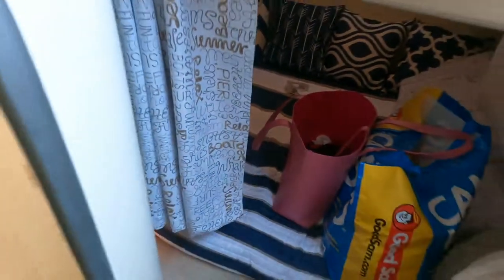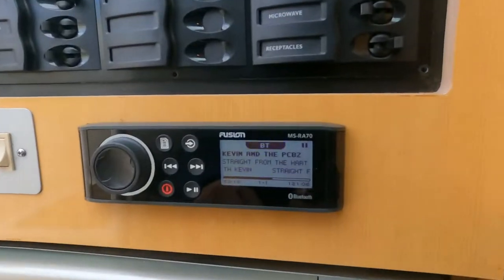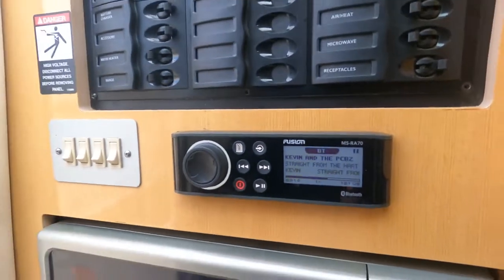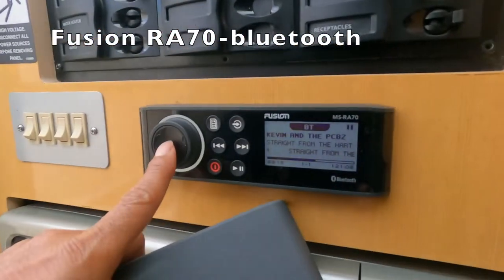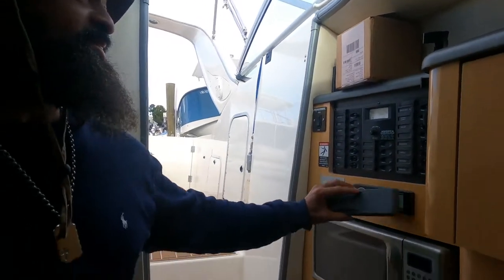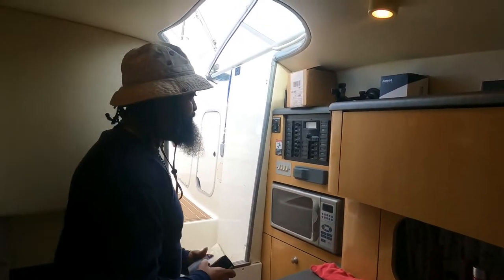I think that about does it down here, let's go upstairs. But while we're down here, can't forget the new Fusion radio, which is Bluetooth. You can play it upstairs or downstairs and change between two separate zones — zone one and zone two with different volumes. Also, the microwave is here so everything works. Now we'll go upstairs.